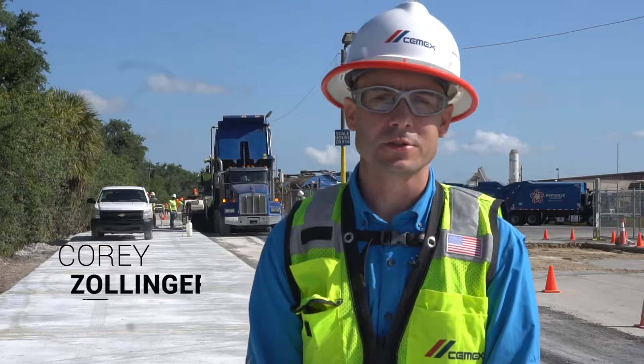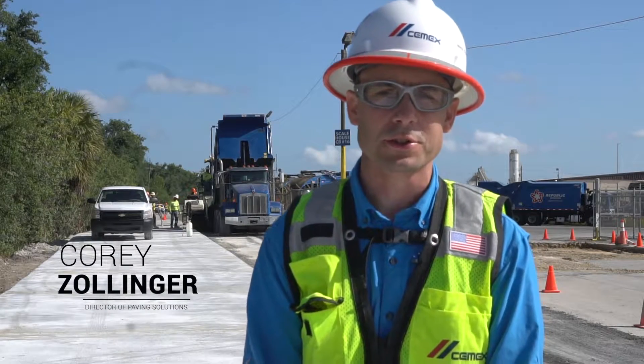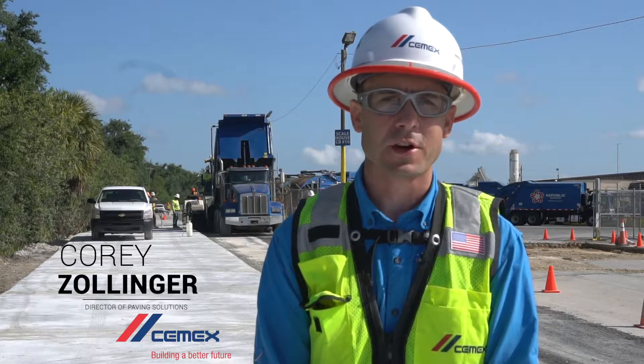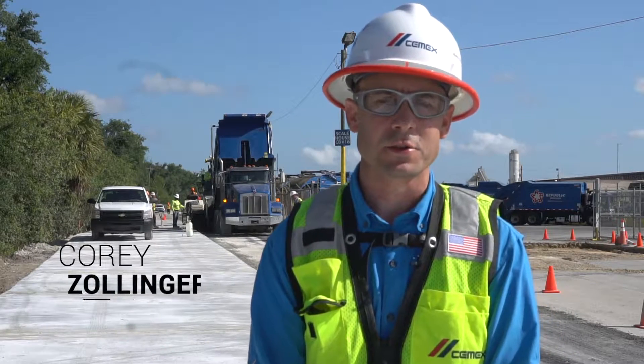My name is Corey Zollinger. I'm the director of paving solutions for CEMEX USA and I support our operations around the United States related to paving solutions.